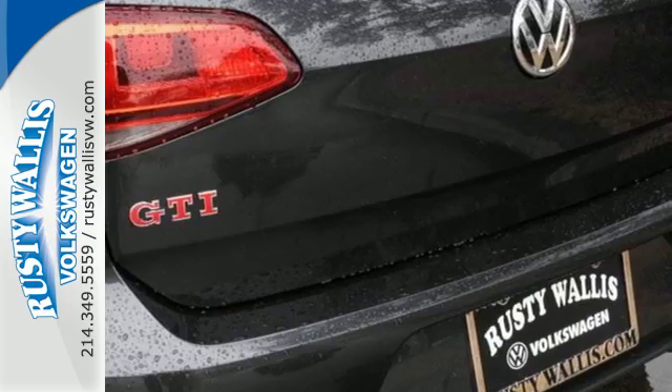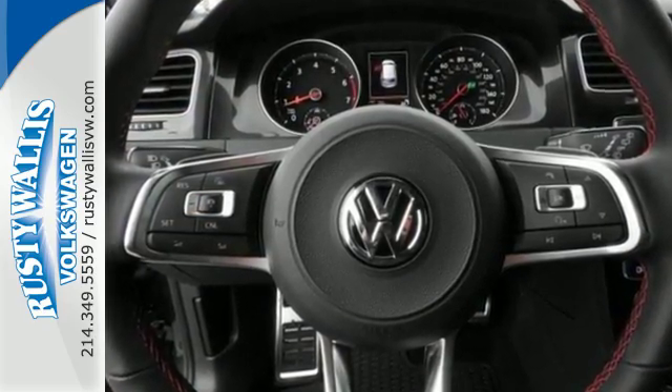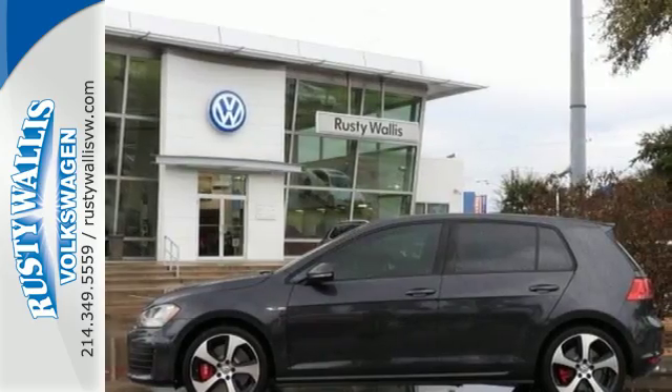Performance. Technology. Fun. You get more of what you want with this German-engineered hatchback. Check this one out today.